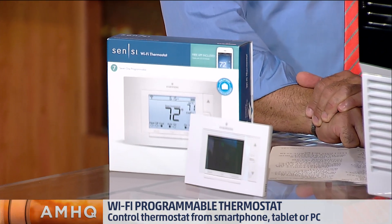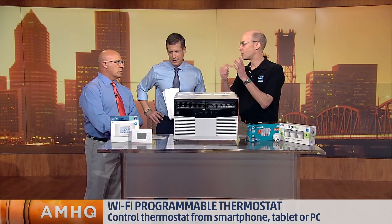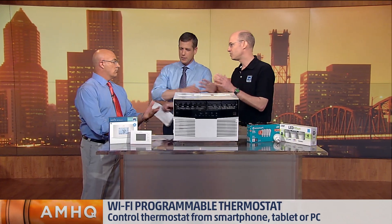Now, if you don't have a programmable thermostat, we've got these great new versions available — Wi-Fi connected, with an app so you can program it right on your smartphone. Oh wow, super easy to use, very easy to save.